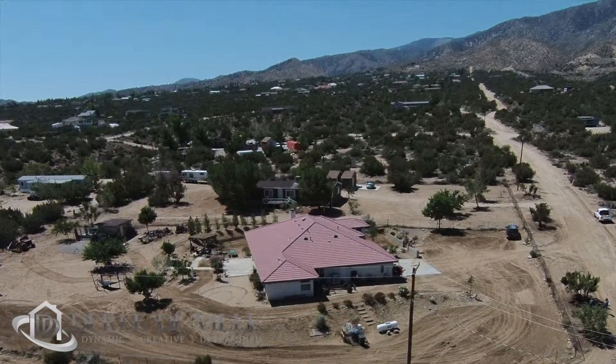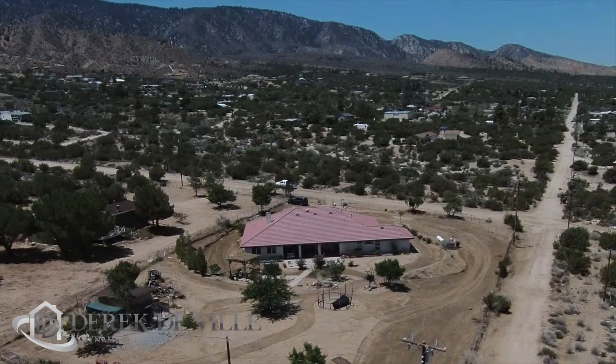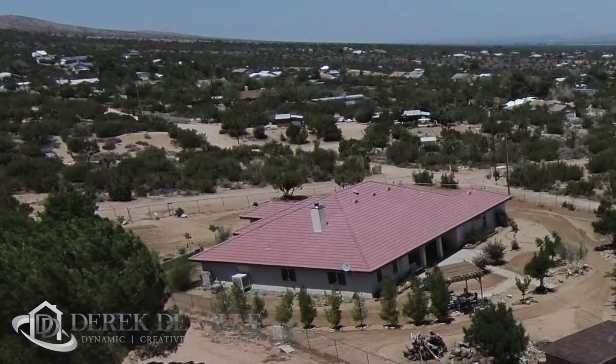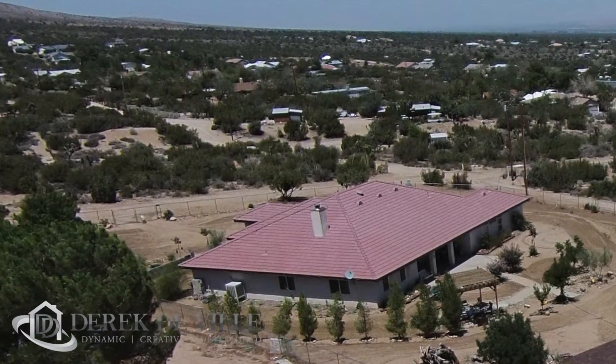This is located in what's known as South Pinion Hills, which is in the foothills of the mountains. Basically, on the other side of those mountains that you see there is Wrightwood and Mountain High Ski Resort.